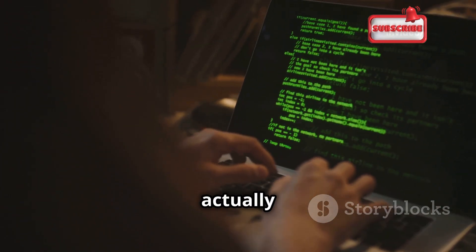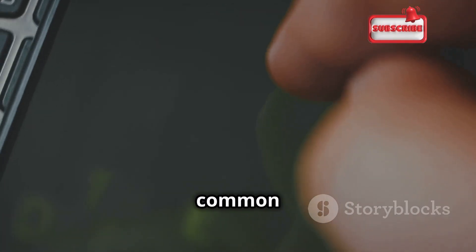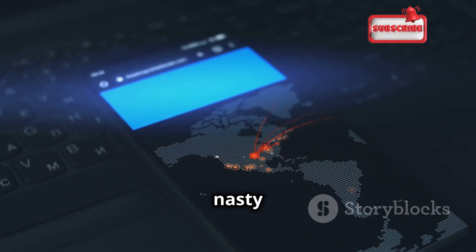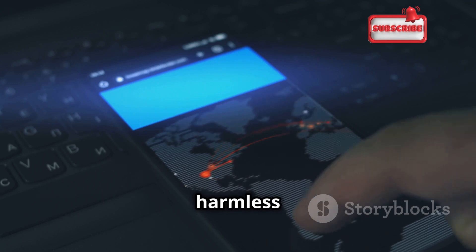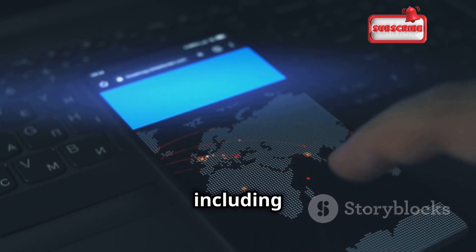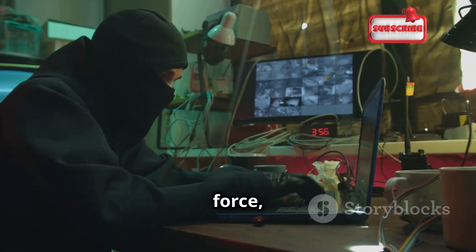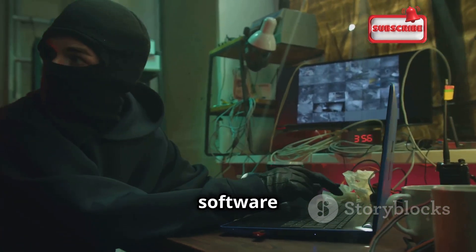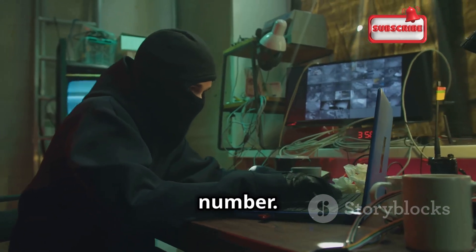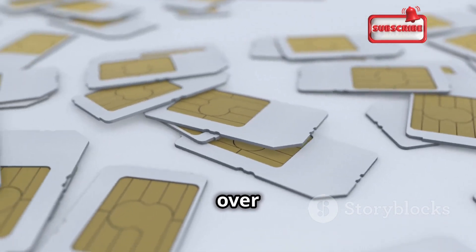So how do these digital culprits actually clone a phone? There are a few tricks up their sleeves. One common method is through malware — nasty little programs disguised as harmless apps or files that sneak onto your phone and steal your information, including your SIM card data. Another tactic is called brute force, where hackers use powerful software to guess your SIM card's unique identification number, then create a duplicate SIM and take over your phone number.